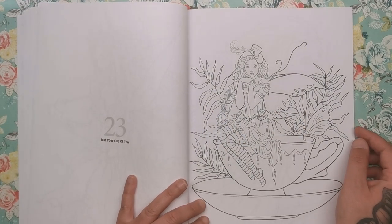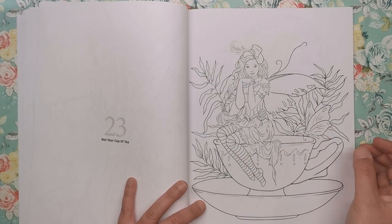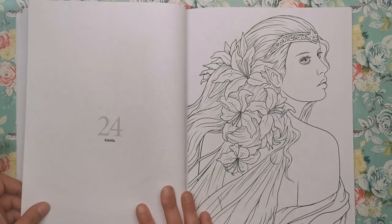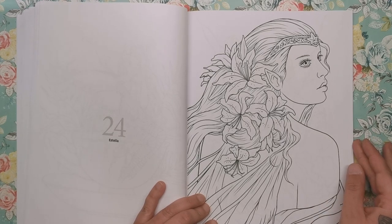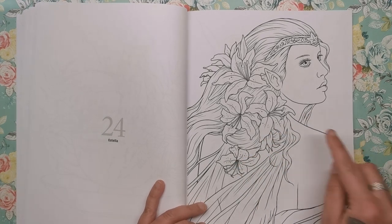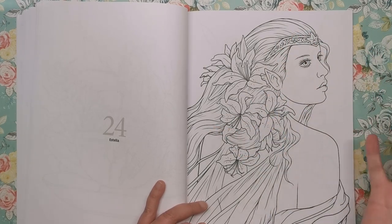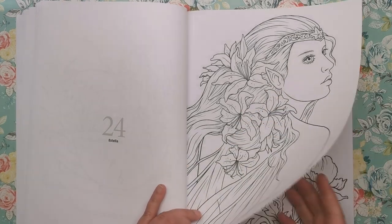Another steampunk-influenced one here — sat on the edge of a teacup. They're all really fun illustrations. This is Estella — a beautiful illustration. I can imagine a better colourist than me doing real justice to this one. You can see the lilies in the hair. There's something about the face, the position, the expression, the movement — it sort of looks like you can see the wind coming through the hair. I really, really like this one.